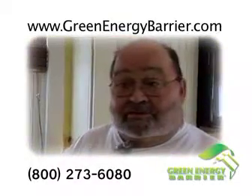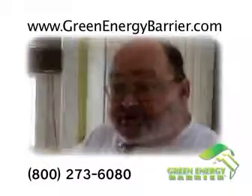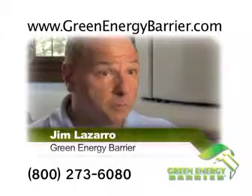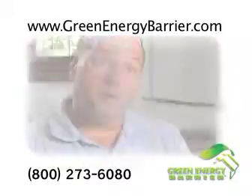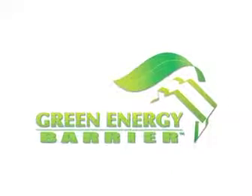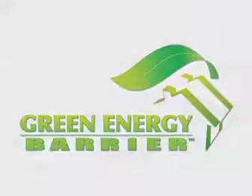They did it real quick. They're very professional — it was great working with the people, and our experience has been really great. Put it in today, feel the effect tomorrow — it's immediate. In the wintertime, put it in today, feel the comfort level tomorrow, and start seeing the fuel bills go down in three to four years. Thanks for watching, and we're looking forward to seeing you soon and getting you started on the road to comfort and saving more money with Green Energy Barrier.